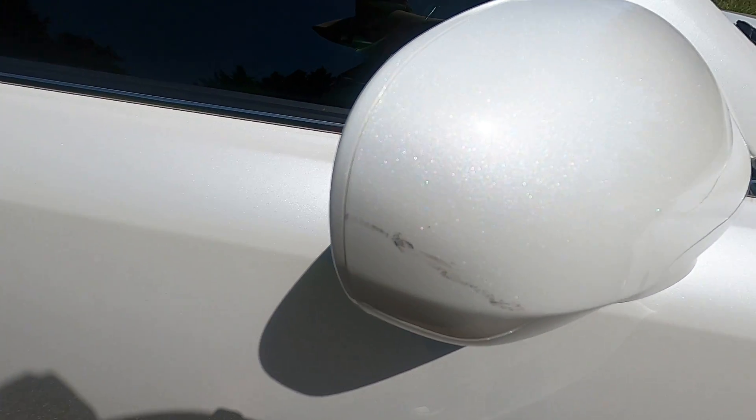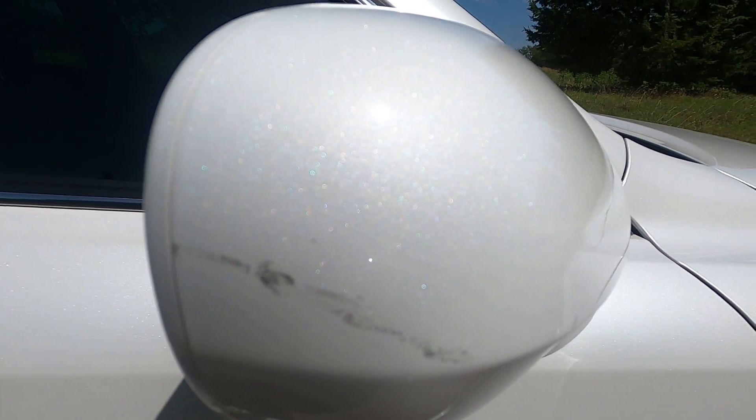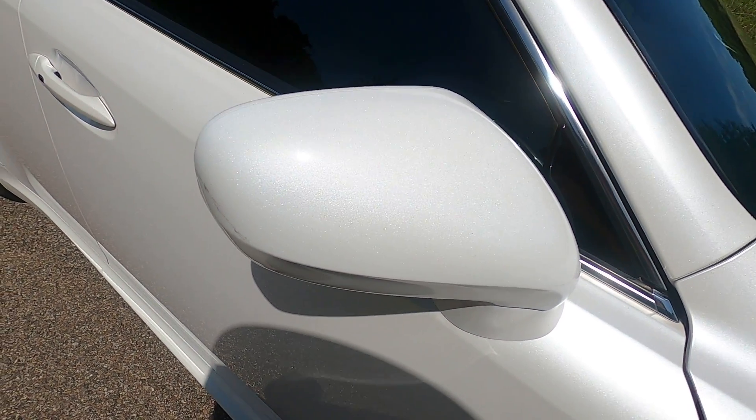Passenger side mirror cap — there is a scuff that runs along the side of the mirror here, but that is the only imperfection on that mirror. Other than that little mark, the mirror looks really good.